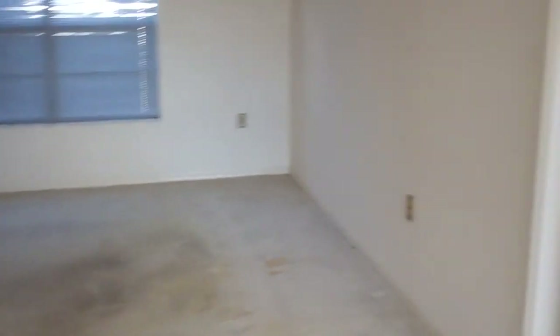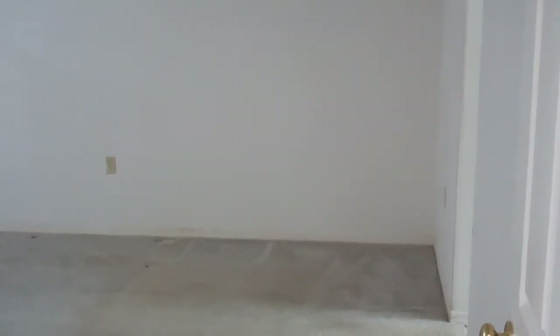Basically this needs some paint and carpet. We're looking at less than five thousand dollars for any type of upgrades you'd like to do on this property. It's pretty much ready to move in and put your tenants inside of it.